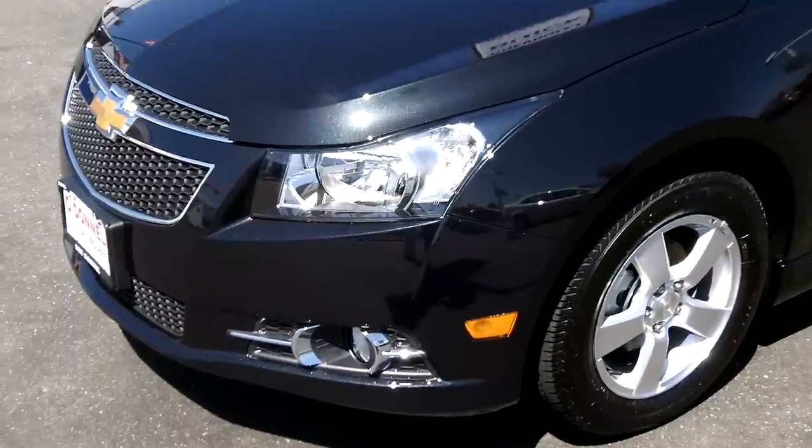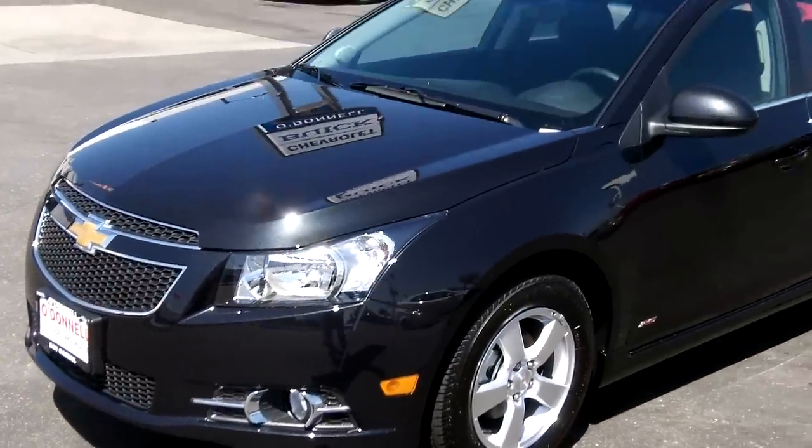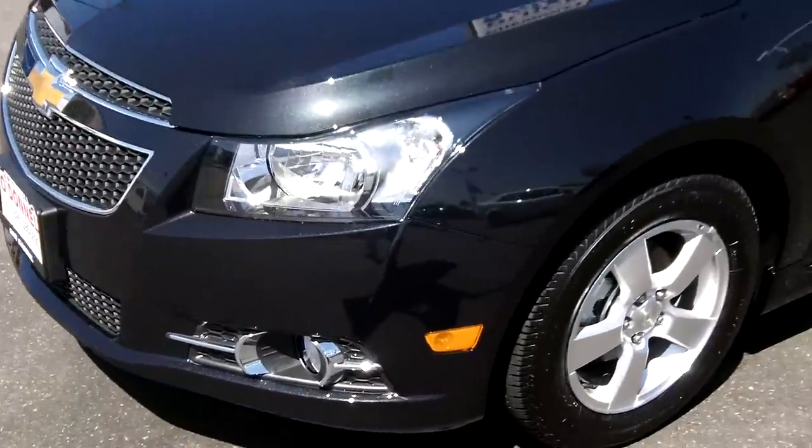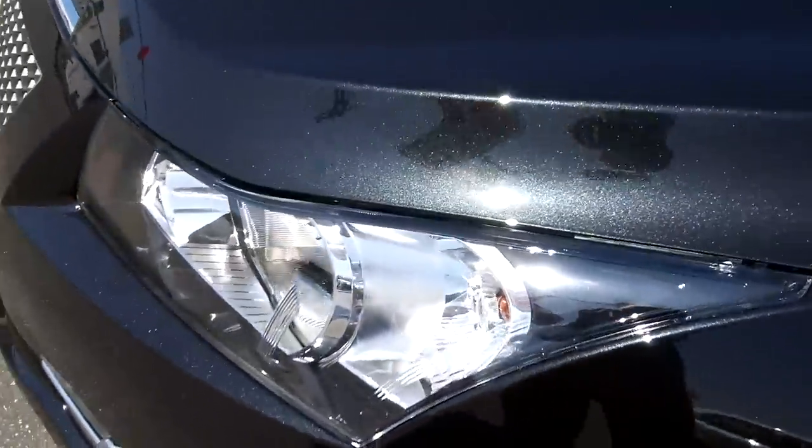This vehicle is finished in black granite metallic. Let me get up close here in the Southern California sun so you can see just how nice that paint is. There you can see the black granite metallic on this vehicle.